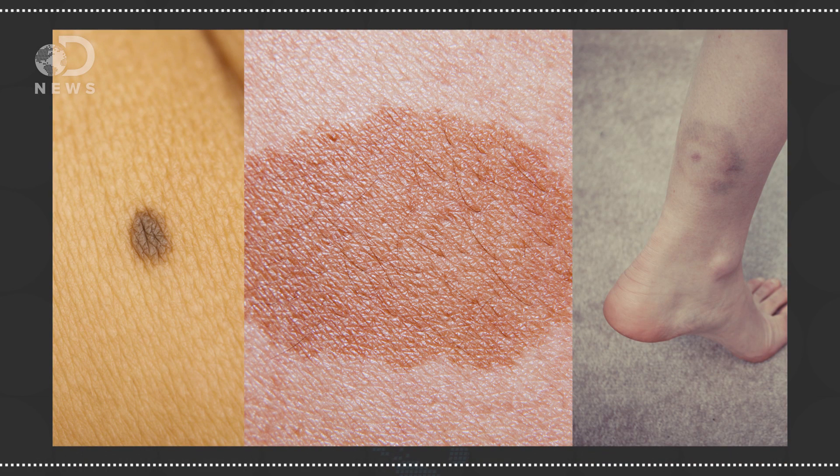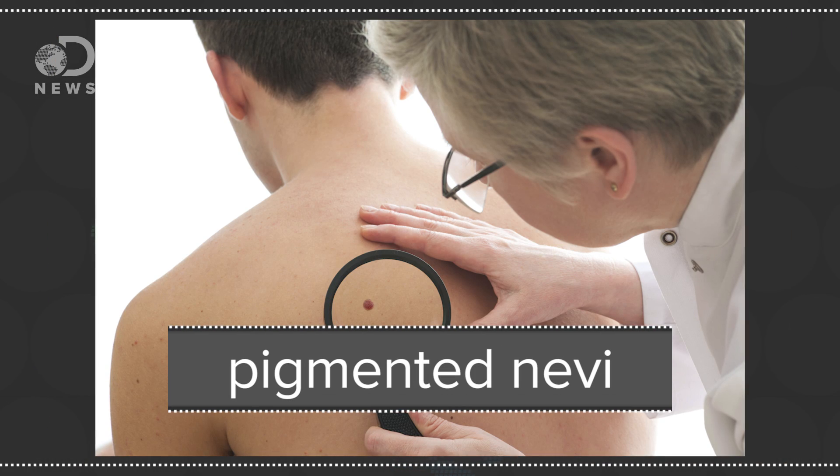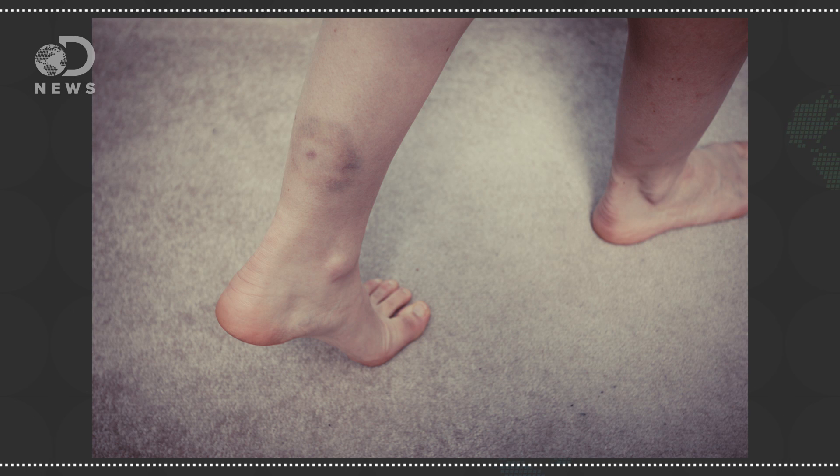Caused by an increase in melanin in one spot, pigmented birthmarks are mostly harmless. Moles, cafe au lait, and Mongolian spots are the three big kinds. Pigmented nevi, or more commonly known as moles, are dark skin cells that grow in clusters. Cafe au lait are a little more spread out and a little lighter brown or tan.